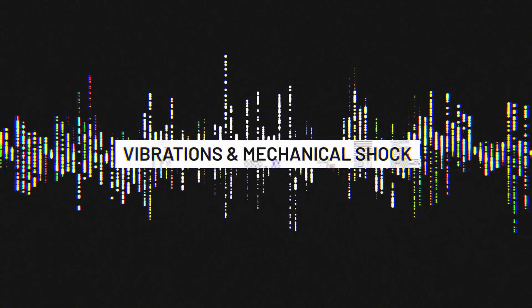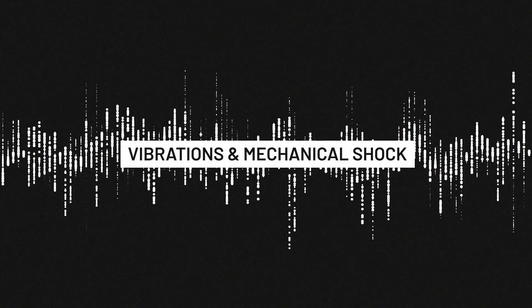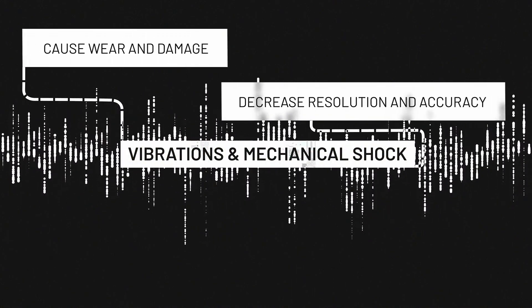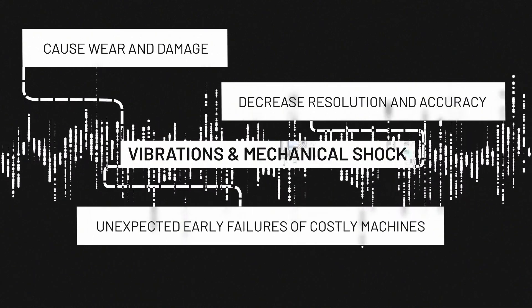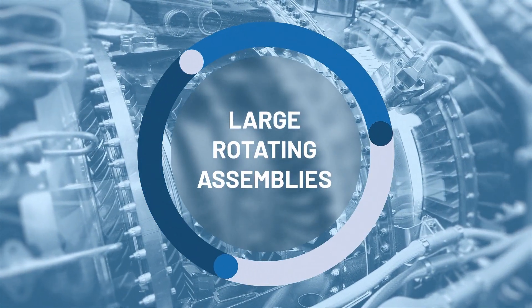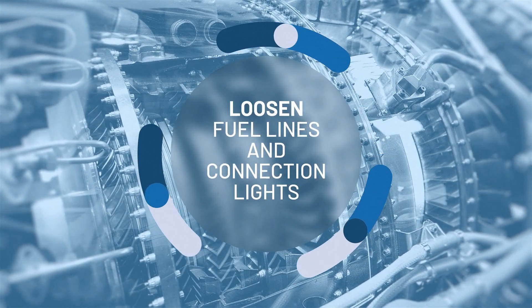Vibrations and mechanical shock are undesired side effects in any electromechanical system. Excessive vibration can cause wear and damage, and decrease resolution and accuracy of sensitive equipment, often resulting in unexpected and early failures of costly machines. In large rotating assemblies like jet engines, vibrations can loosen fuel lines, connectors, indicator lights, and wear out vital components more quickly.